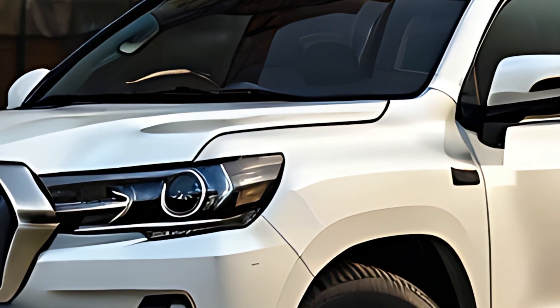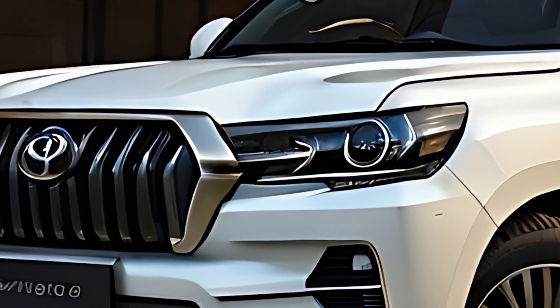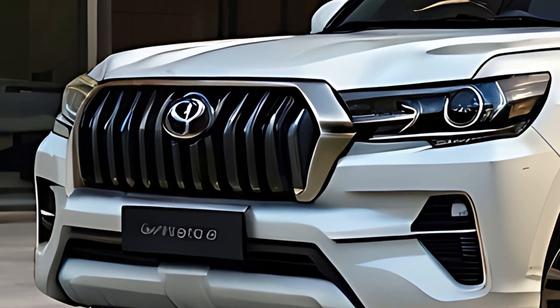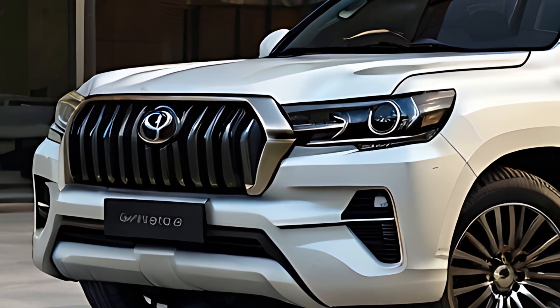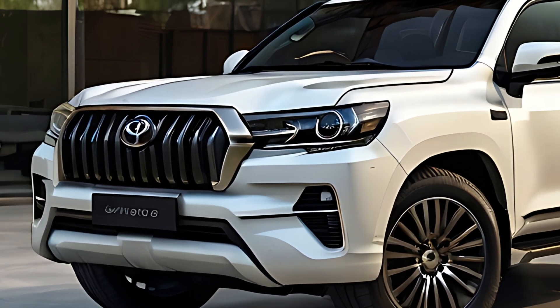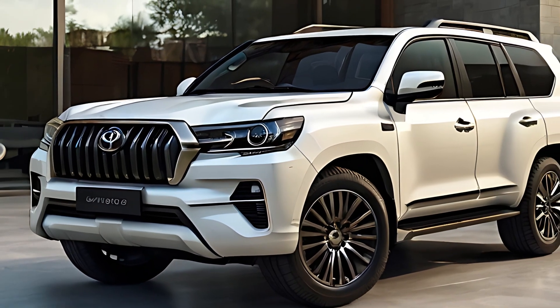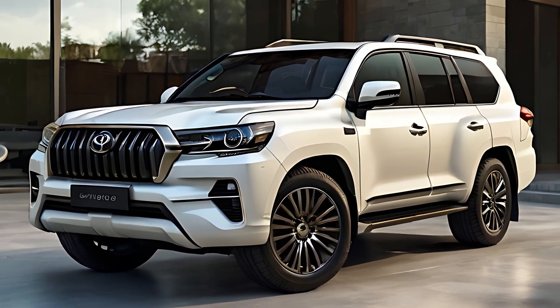The 2025 Land Cruiser Mini retains much of the bold and robust design elements that made the Land Cruiser famous. It features a compact, muscular stance with a rugged yet refined front end, including a prominent grille and strong, angular lines that give it an unmistakable presence.